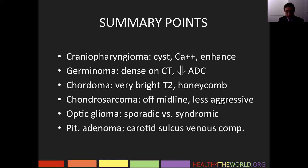Pituitary adenomas — we discussed recognition of tumor in the carotid sulcus venous compartment, as well as encasement of more than 67% of the internal carotid artery to indicate carotid sinus invasion, and how that increases the risk for surgery.